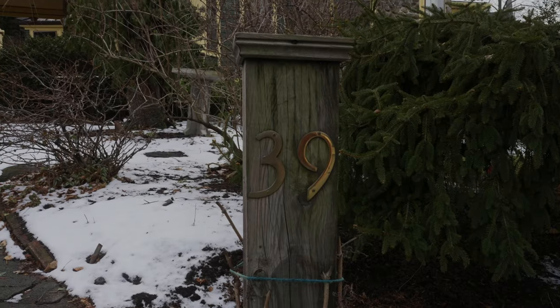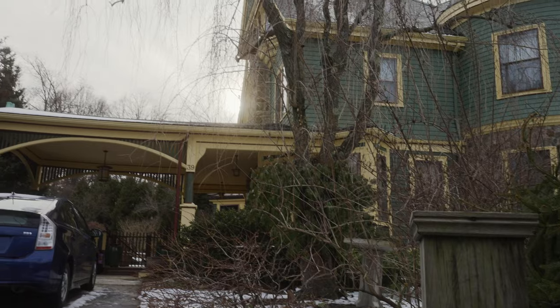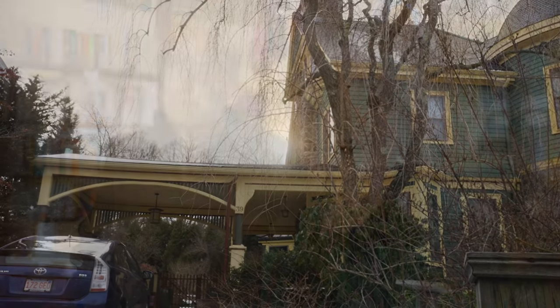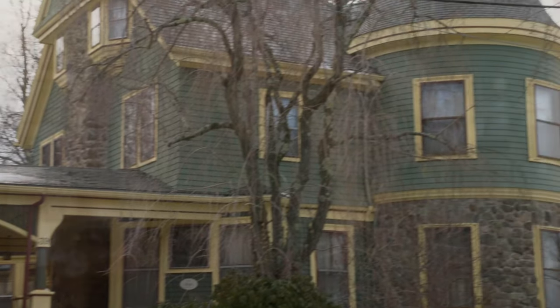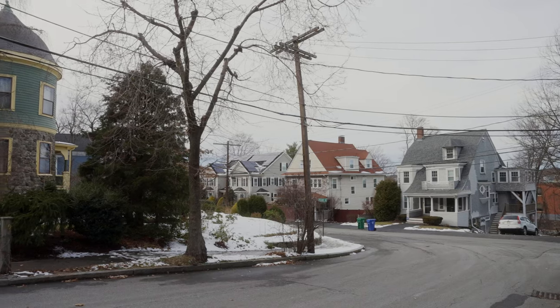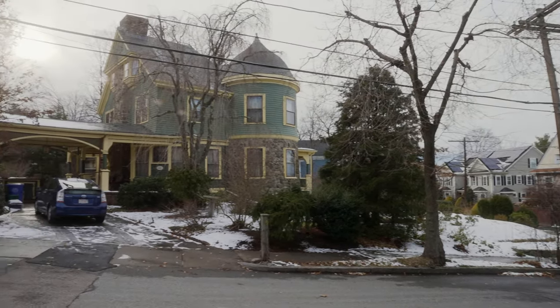We'd like to show and tell some stories about the house today. The house has been very special to us for 46 years — it's almost our entire married life that we've been here. We bought it on our first anniversary; we closed and passed papers on this house on April 11, 1977, exactly one year to the day after we were married.